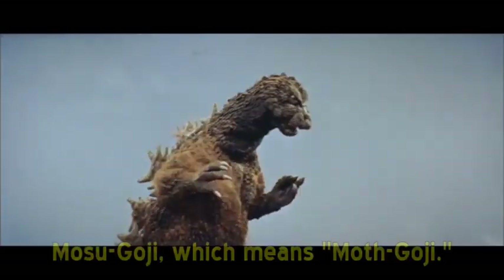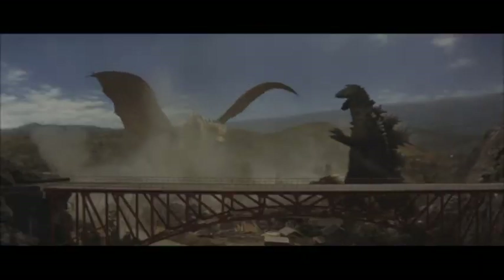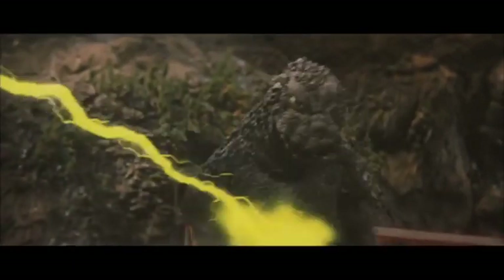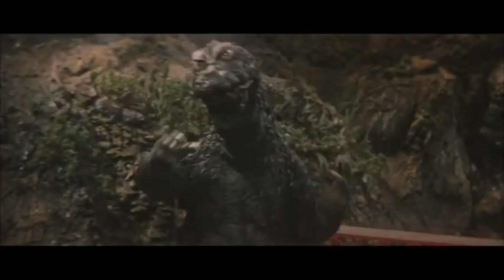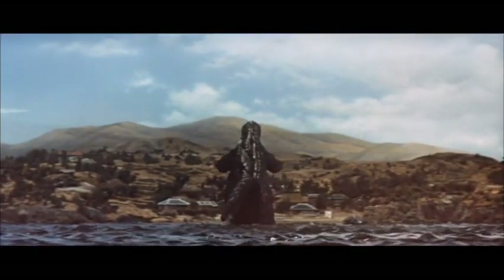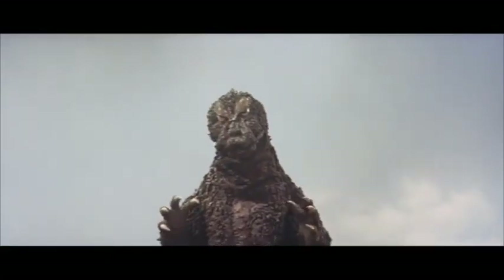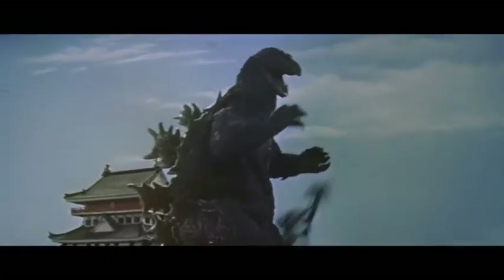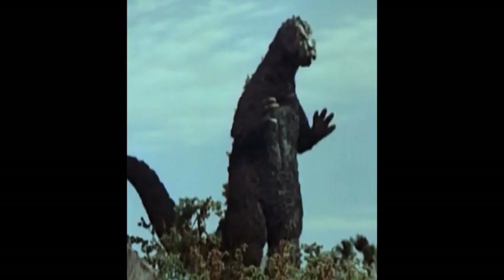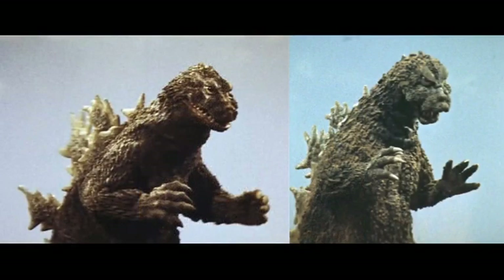This was done because Toho wanted to reuse the Masa Goji suit for the next sequel, Ghidorah, the Three-Headed Monster, which was a last-minute idea suddenly approved by the studio. The effects team wanted to protect their newly made Godzilla suit from deterioration sustained from water, so Masa Goji was substituted for King Ya Goji — always keeping its face away from the camera, as audiences would have easily spotted the obvious facial difference between the two suits.